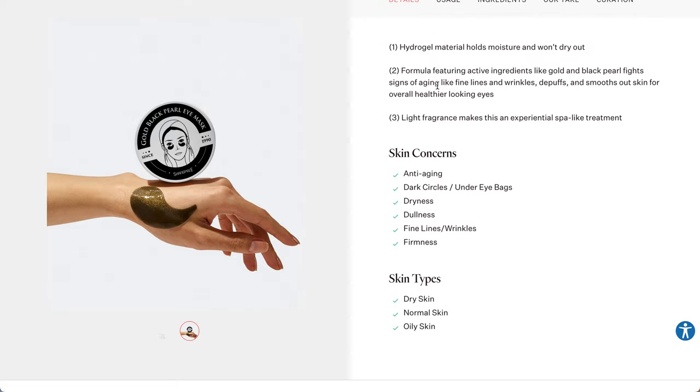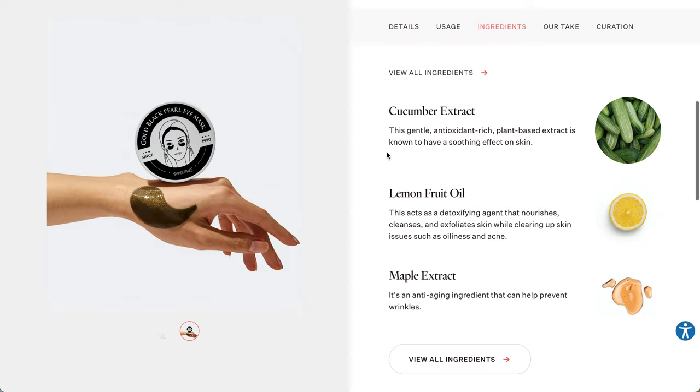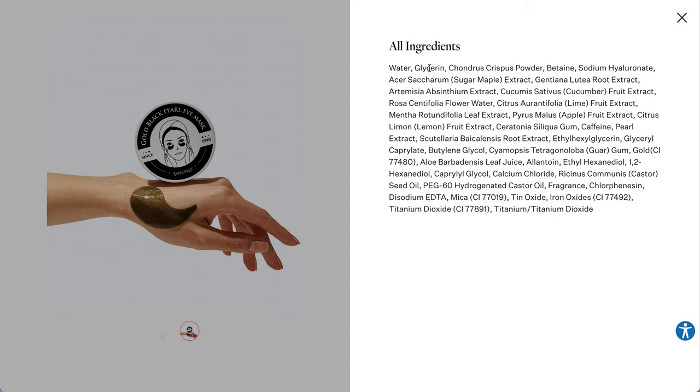It features active ingredients to fight signs of aging like fine lines and wrinkles, de-puffs, and smooths out skin for overall healthier looking eyes. It has a light fragrance and makes for an experiential spa-like treatment. It's for anti-aging, dark circles, under-eye bags, dryness, dullness, fine lines and wrinkles, and firmness. Usage is 20-plus minutes, so make sure you put that into your schedule. The three key callout ingredients are cucumber extract, a gentle antioxidant-rich plant-based extract known to soothe skin; lemon fruit oil, which detoxifies, nourishes, and exfoliates skin; and maple extract, an anti-aging ingredient that can help prevent wrinkles. This has a lot of extracts, so take a closer look if you have any sensitivities.